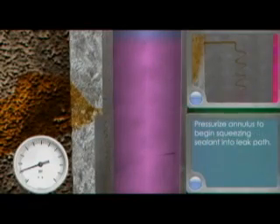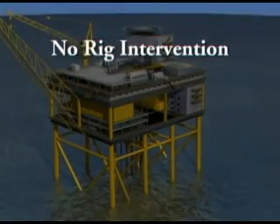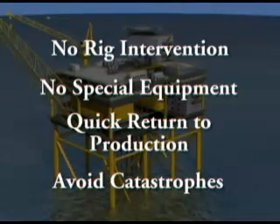It can withstand high pressure, extreme temperatures, and is under no time constraints. The potential benefits are extensive. No rig intervention is necessary. No waiting for special repair equipment to arrive. Rapid mobilization means a quick return of the well back to production, and a quick repair of leaks helps avoid catastrophes which could harm workers and the environment.